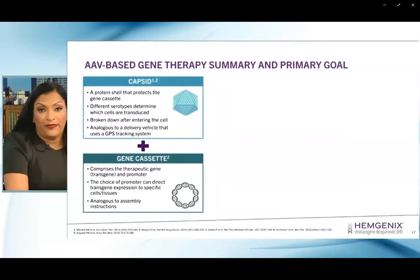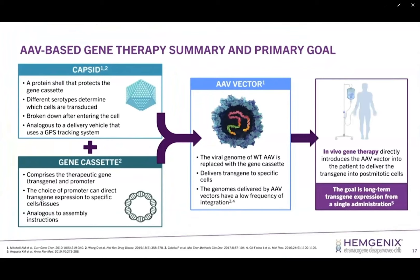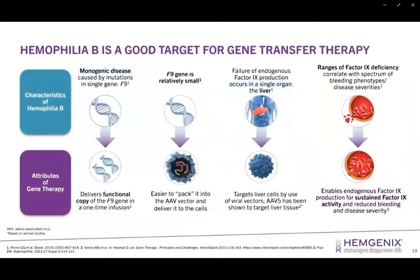In summary, we start off with an empty viral shell — the capsid — that does not contain viral DNA. We insert the functional gene, specifically the functional factor 9 gene, which then yields the therapeutic AAV vector that will ultimately be used as a single one-time infusion with in vivo gene therapy, with a goal to achieve long-term transgene expression from this single administration.